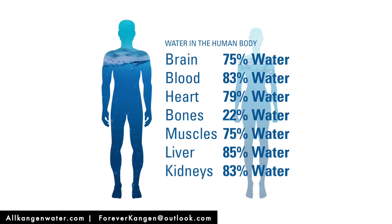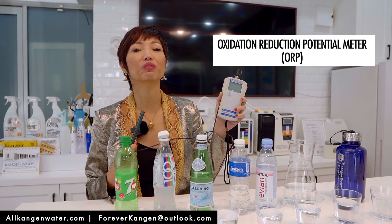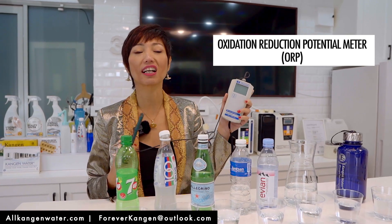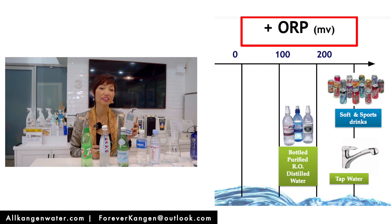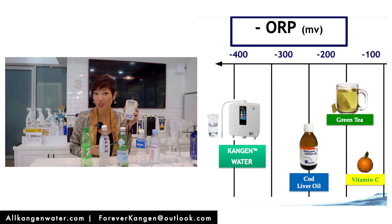More than 72% of the human body is made out of water. What I have here is an ORP meter — an oxidation reduction potential meter. If the reading is positive, it means it's bad for us: it causes oxidation, inflammation, ageing, and rusting. If the reading is negative, it means it's good for us — it reduces oxidation, reduces inflammation, and is anti-ageing.